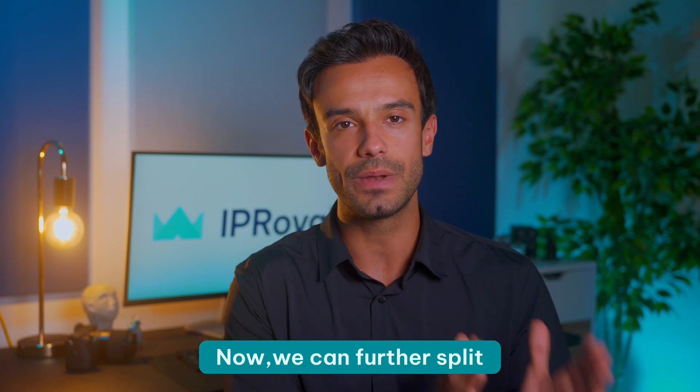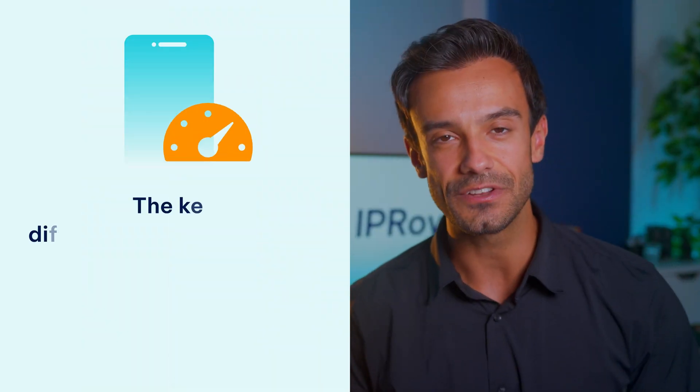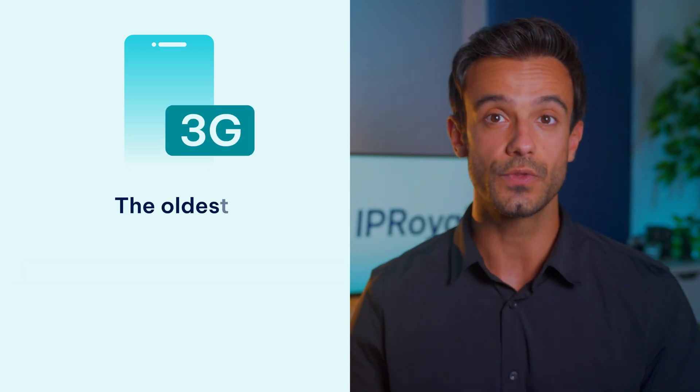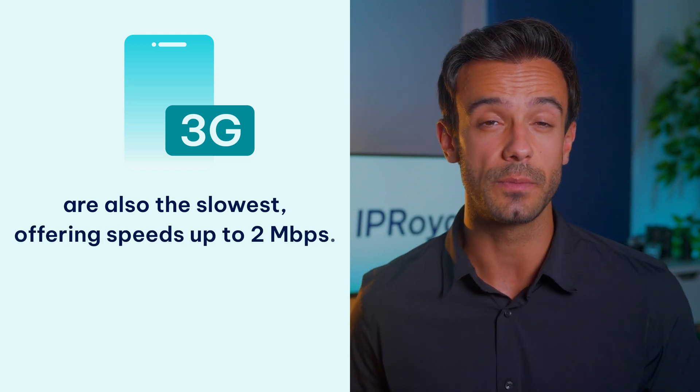Now, we can further split these proxies into three categories: 3G, 4G, and, you guessed it, 5G. The key difference between them is the speed and performance. The oldest, 3G mobile proxies are also the slowest, offering speeds up to two megabits per second. They're the best option for tasks that don't require crazy speeds, like casual browsing or managing social media accounts.